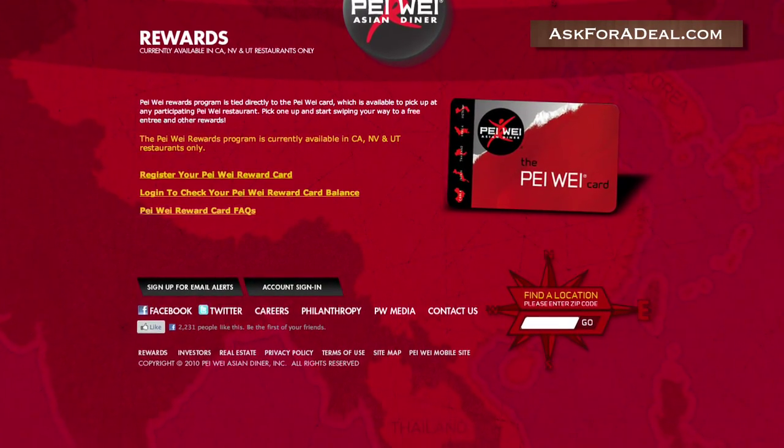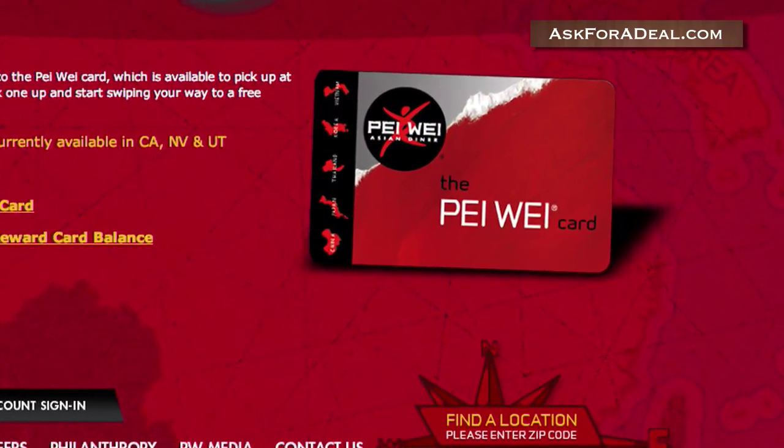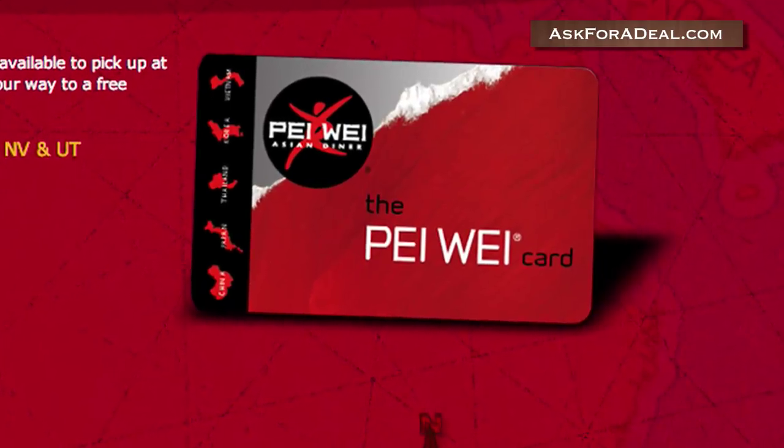If you're a resident of California, Nevada or Utah, you are additionally eligible to sign up to a rewards program. Simply register and use your PeiWay card in order to rack up rewards and get coupons.